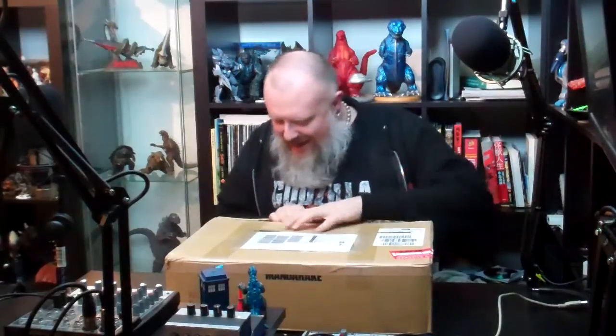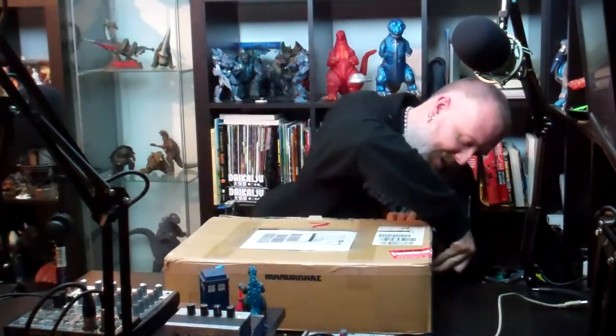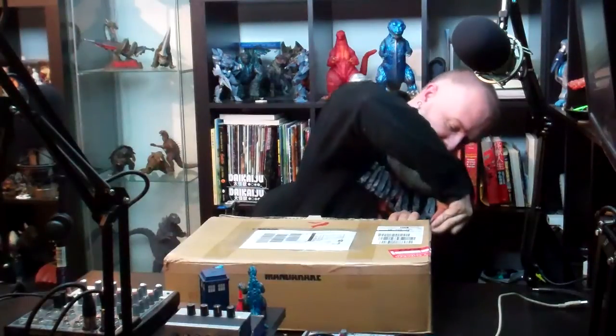I don't know how they packed this, but I placed an order for Mandarake — or Mandrake, as Lady Kyle calls it — and it showed up today. So I'm having to cut this up very carefully. I didn't order toys. I ordered books. So the first thing out...